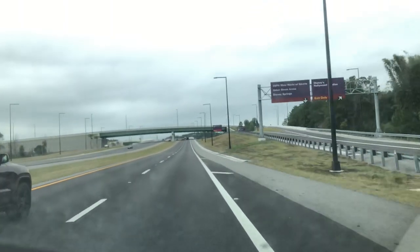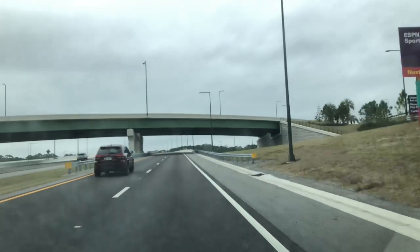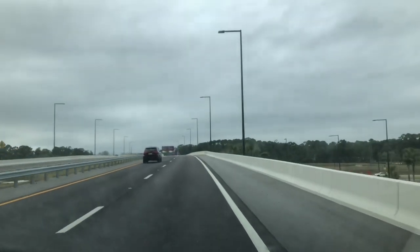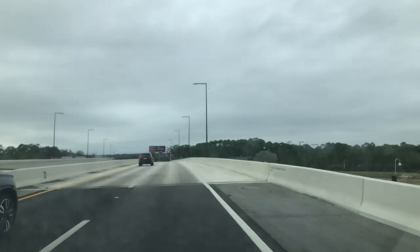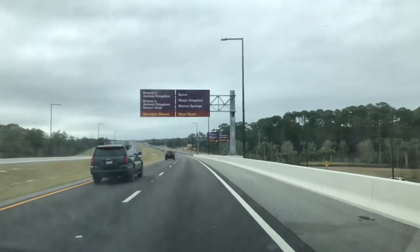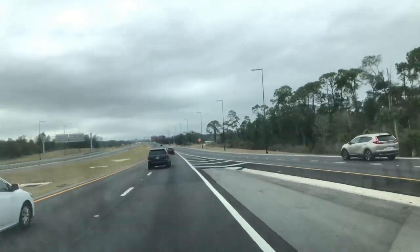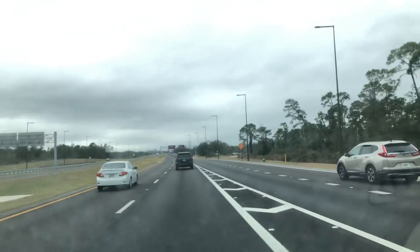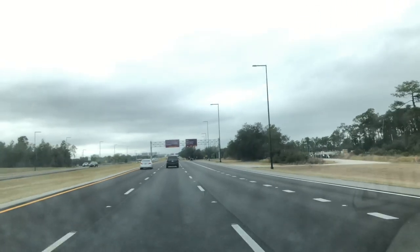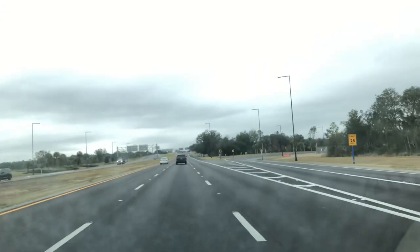On the right is the Disney Hollywood Studios and ESPN Wide World of Sports exit — we just passed that ramp. Now we're heading under the Hollywood Studios ramp. If you're coming from the opposite direction, that would take you right over to the gates at Hollywood Studios. And let's see — we're going to pass the Epcot, Magic Kingdom, and Disney Springs exit, which is World Drive. Blizzard Beach, Disney's Animal Kingdom, and Disney's Animal Kingdom Resort area are straight ahead.